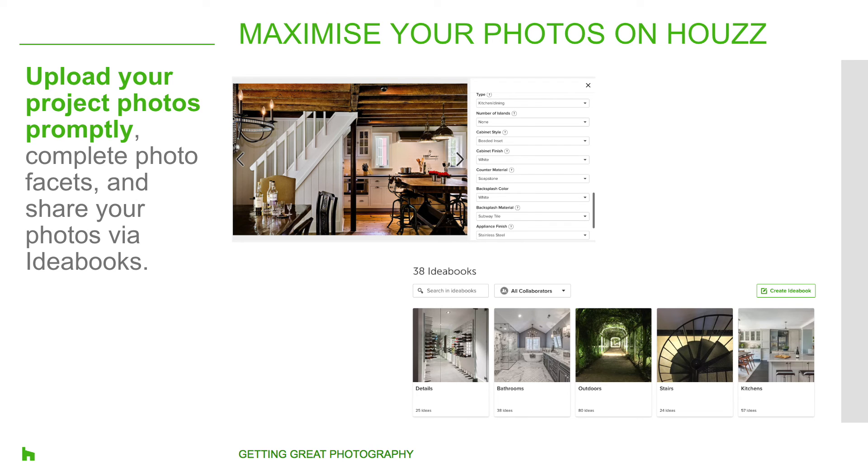Once you've captured the photos you need, how do you maximize the reach of these project images and set yourself up for success? Having new projects uploaded onto your Houzz profile regularly highlights your profile and gives clients a reason to look at it as they do research for their upcoming projects. In order to improve search results, every photo you upload can be described by keywords selected from the drop-downs. The keywords should reflect what's in the photo — these are search filters for our users, and the more complete the filters are, the higher the likelihood of your photos being seen in relevant searches.